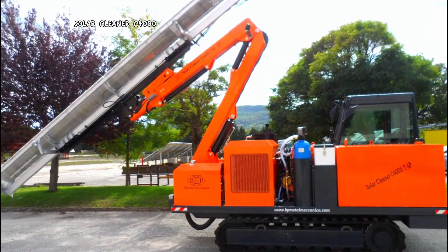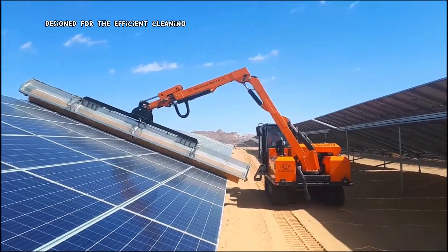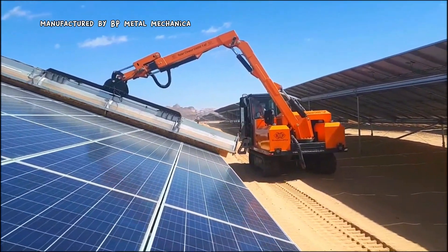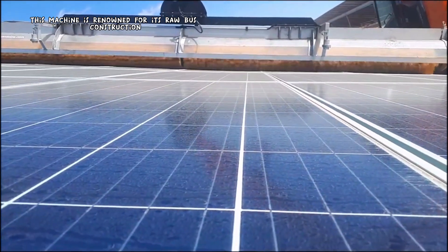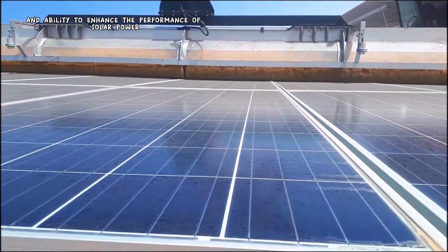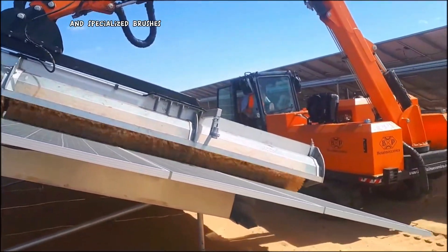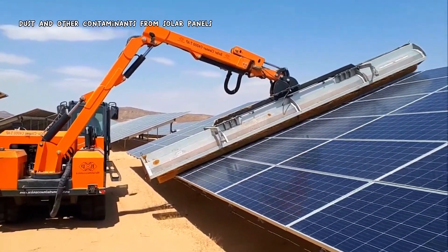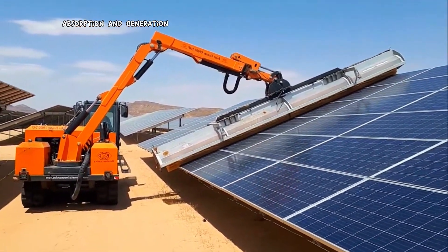The Solar Cleaner C4000 is a specialized piece of equipment designed for the efficient cleaning and maintenance of large-scale solar photovoltaic installations. Manufactured by BP Metal Mechanica, this machine is renowned for its robust construction, versatility, and ability to enhance the performance of solar power systems. Equipped with high-pressure water jets and specialized brushes, the C4000 can effectively remove dirt, dust, and other contaminants from solar panels, ensuring optimal solar energy absorption and generation.